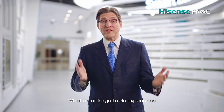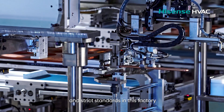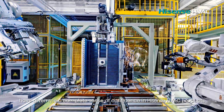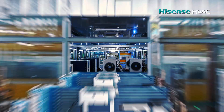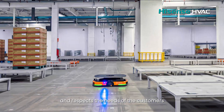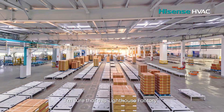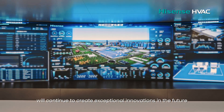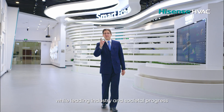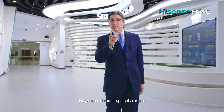What an unforgettable experience! The innovative technologies and strict standards in this factory have given me complete confidence in Hisense HVAC products. I can truly feel how much Hisense understands and respects the needs of its customers. I'm sure this lighthouse factory will continue to create exceptional innovations in the future, leading industry and societal progress to provide customers with an experience beyond their expectations.